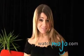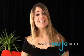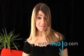Welcome to WatchMojo.com. Today's fashion tip is how to be sexy yet subtle at the same time. You don't have to bare it all to have sex appeal.